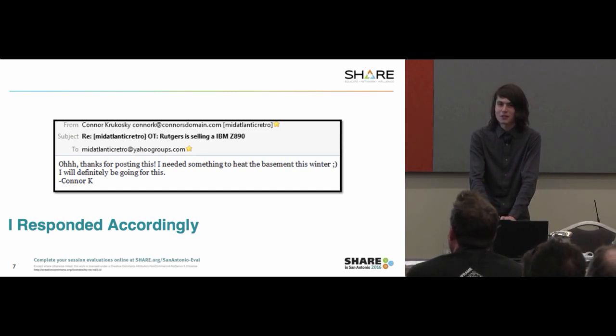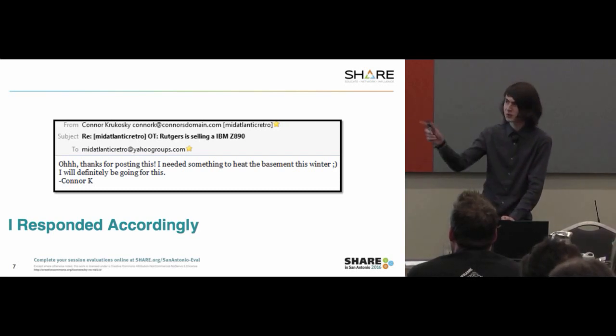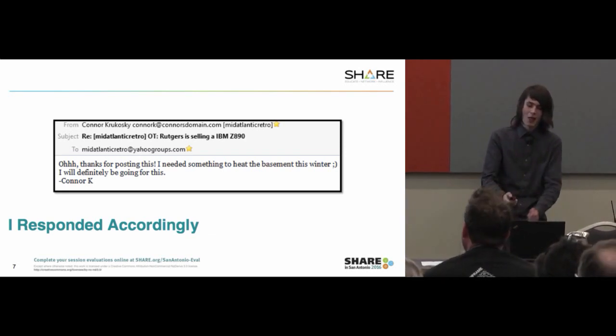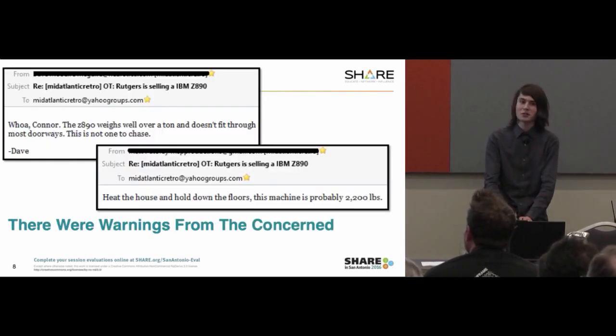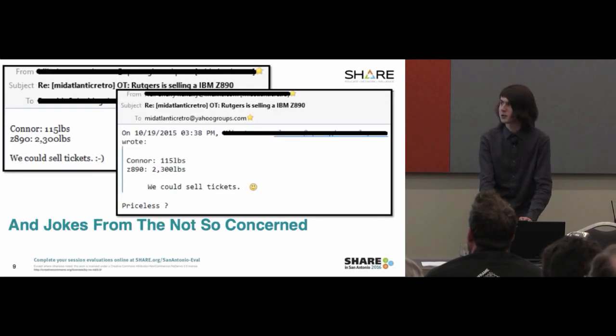We had moved into a new house, and there were apparently two air exchangers. The one in the basement needed work, so there was literally no heat in the basement. There were, of course, warnings from concerned friends of mine. Dave — he actually has his own Z890. And then, of course, there were jokes from the not-so-concerned.